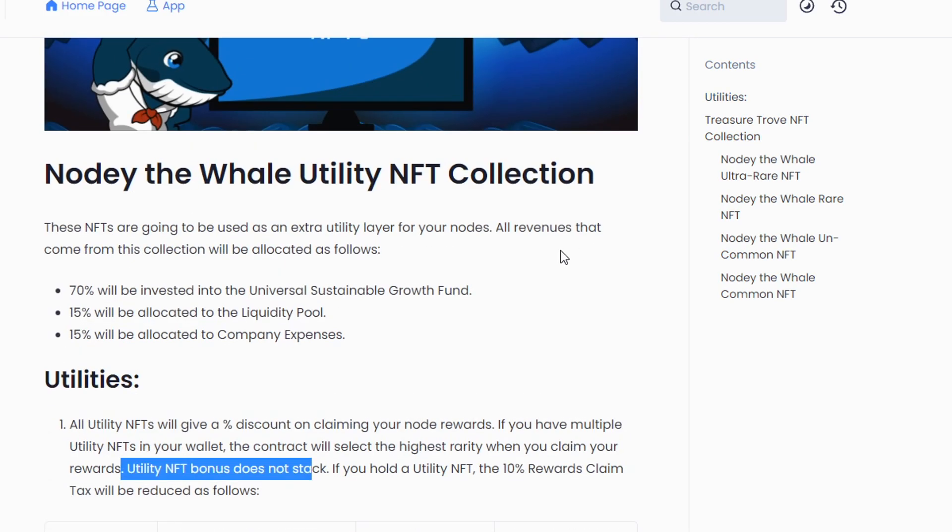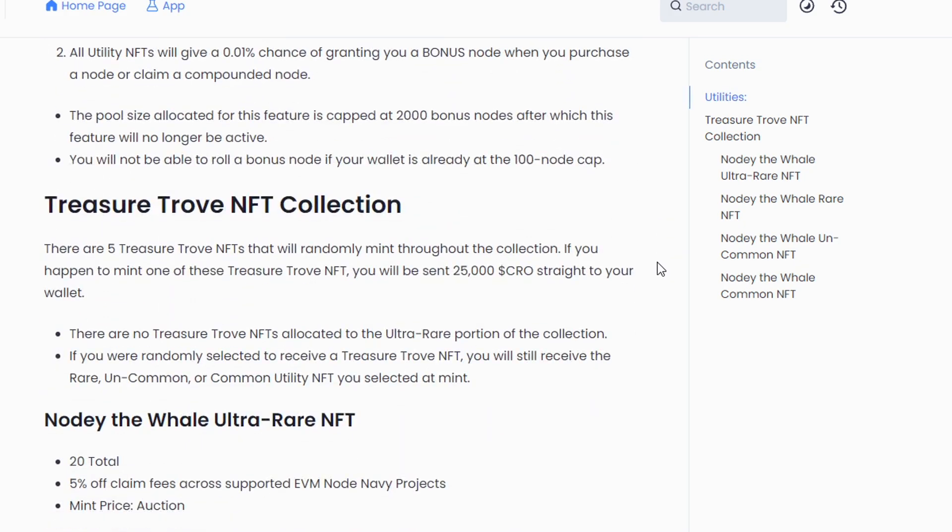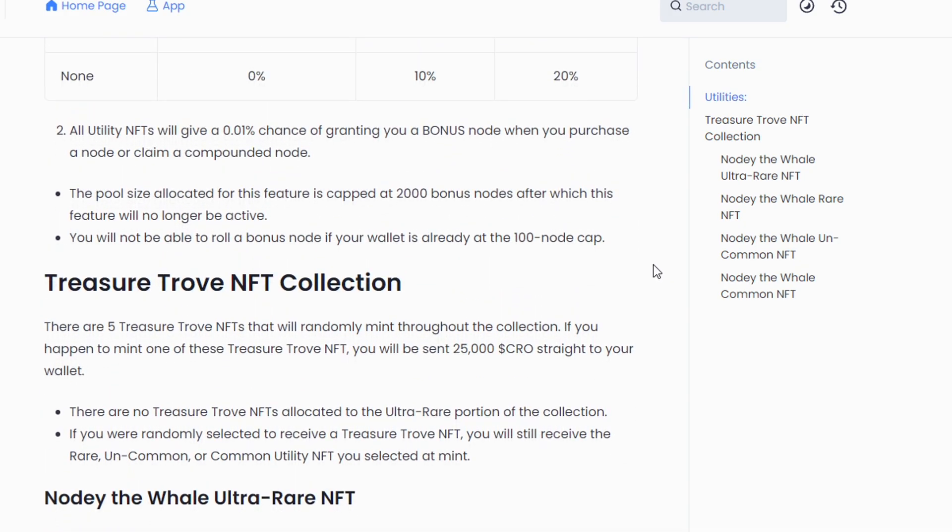Now if you're asking where these funds are going — 70% of the funds that are minted through this NFT are going to go to that universal sustainable growth fund, as well as 15% to the liquidity pool and 15% to company expenses. Scrolling down here, there's another cool thing about these NFTs: every time you mint an NFT, you actually have a 0.01% chance of getting a bonus node.